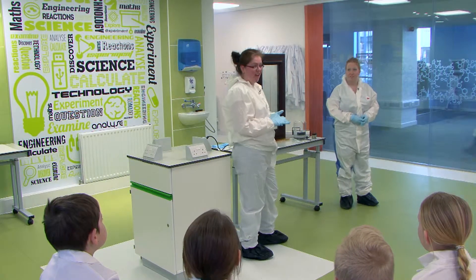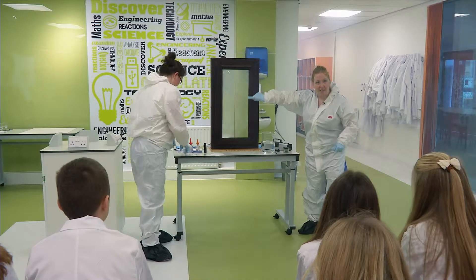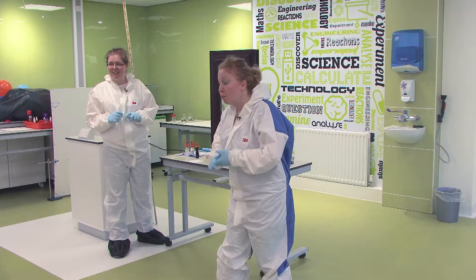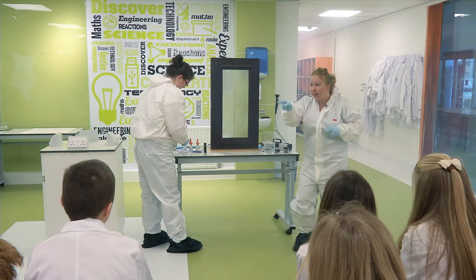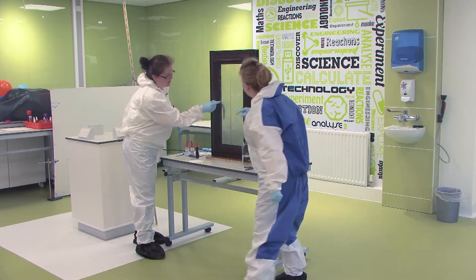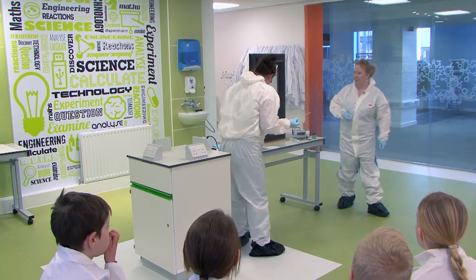The first technique we're going to look at involves blood. Can everyone see this stain on the window? What do we think that might be? It might be red pen — it could be, but it could also be blood, because we're at a crime scene. So what Claire's going to do is take a swab of the blood. We take swabs when we want to take samples.